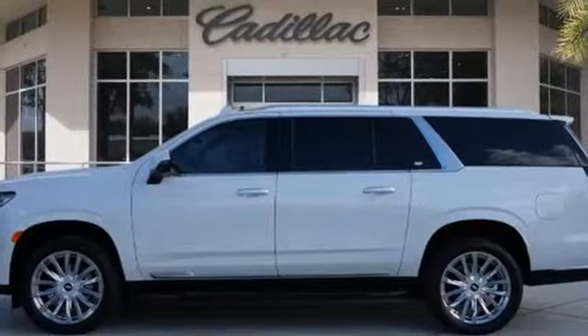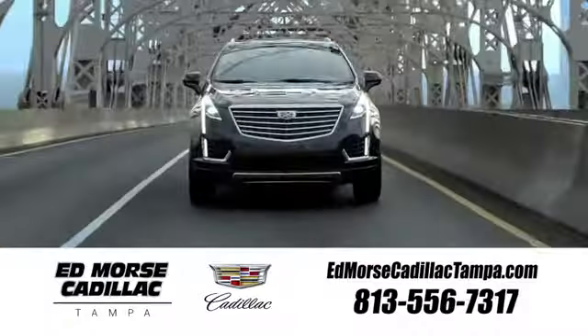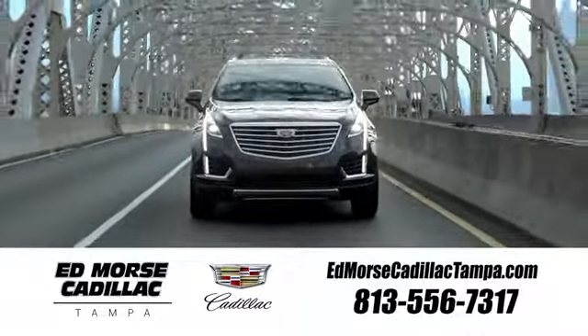If you've been waiting for the perfect time for a test drive, the time is now. Experience it today. Visit our website at edmorescadillactampa.com or call us today. For value and for service, it's Ed Morse.